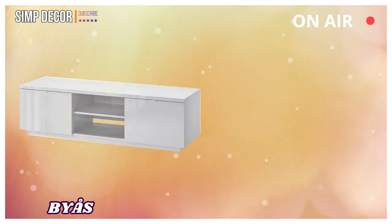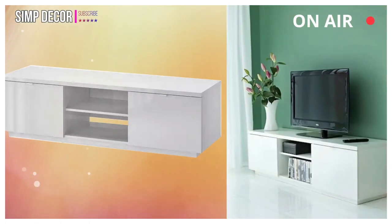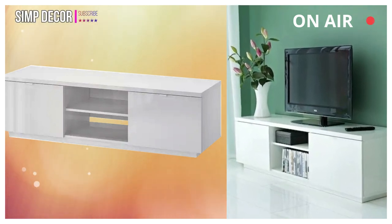8. BIAS: The open compartment has an adjustable shelf for a DVD player or game console. You can customize the space for optimal use, as both boxes have an adjustable shelf inside.